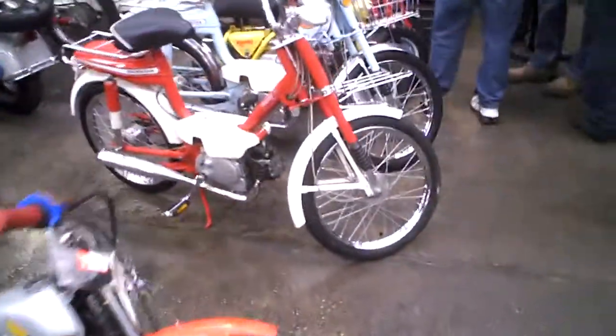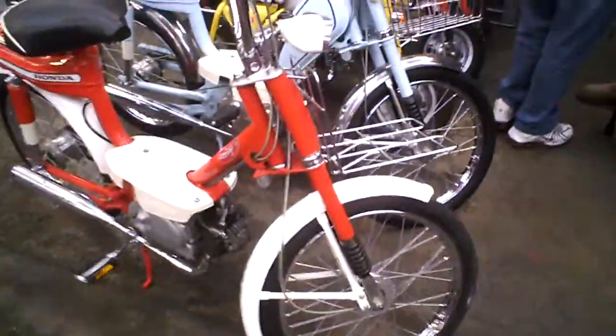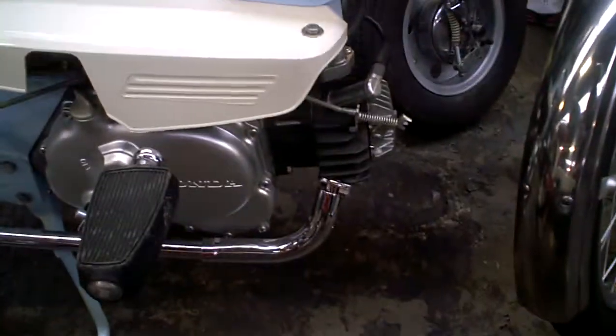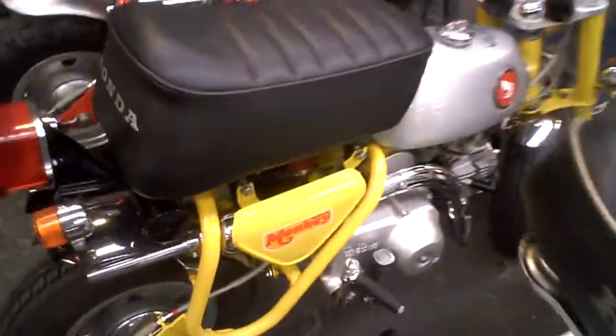If you like your Hondas, there are some nice ones here. Nice 4-stroke Amigo, nice 4-stroke Novio, nice small monkey.